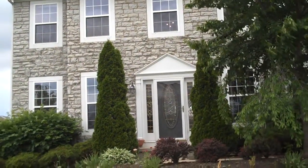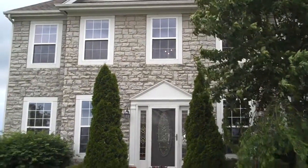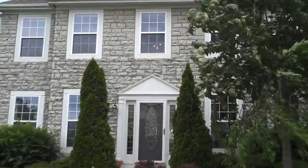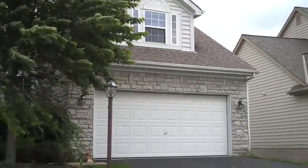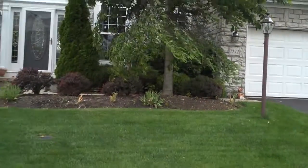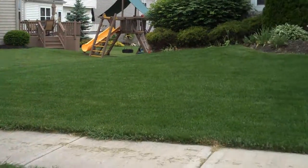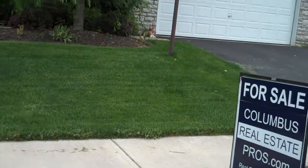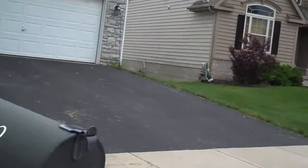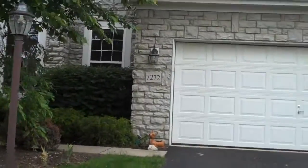Welcome to 7272 Scioto Chase Boulevard in Powell, Ohio. Today we are going to look at a lovely home in the Scioto Reserve subdivision. It's over 3,000 square feet — a four bedroom, three and a half bath home with a finished walkout lower level. It's got a pond right behind it and a two car attached garage.